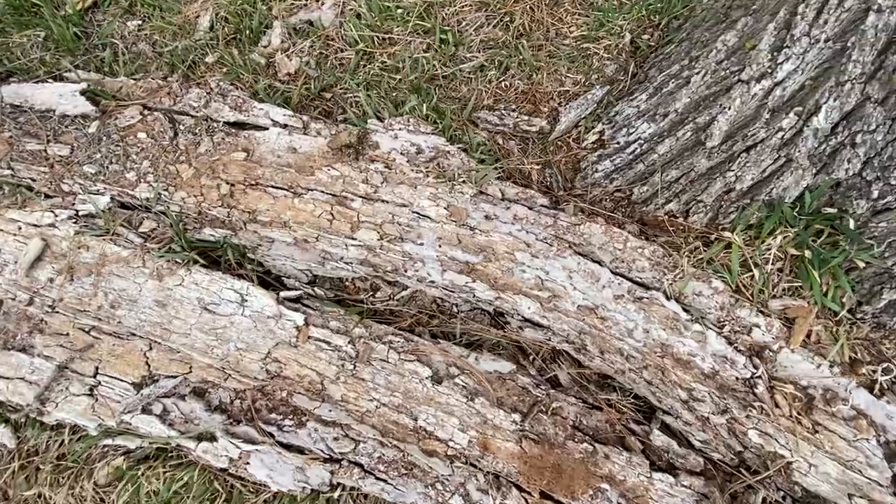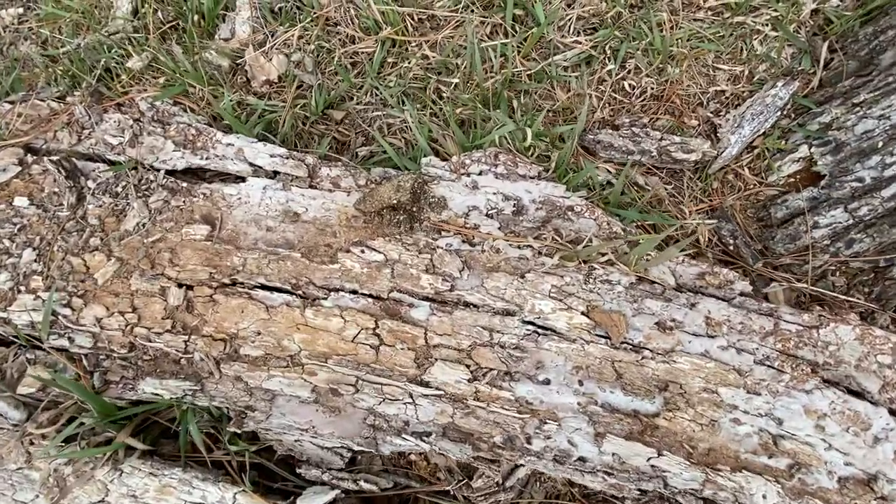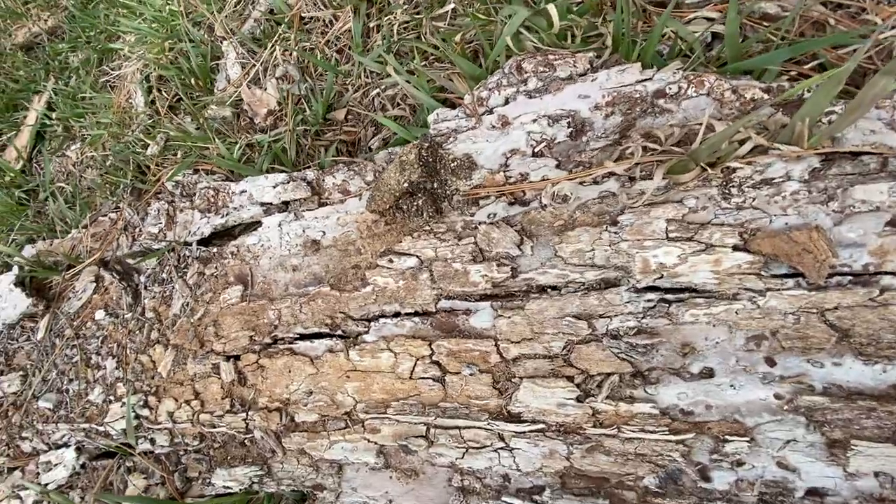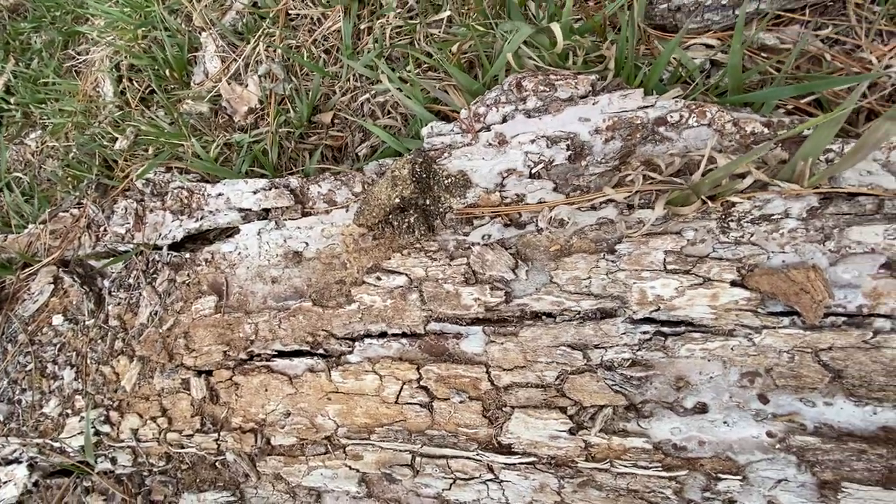Do you know what scat is? It's wild animal poop. Look, there's some. I won't sit there. Looks like that might be raccoon — some kind of herbivore because it's all seeds.